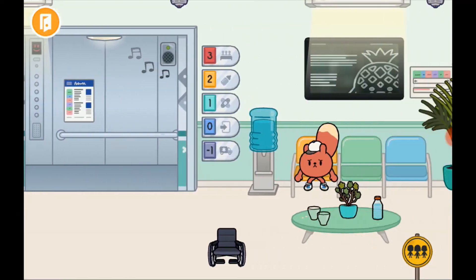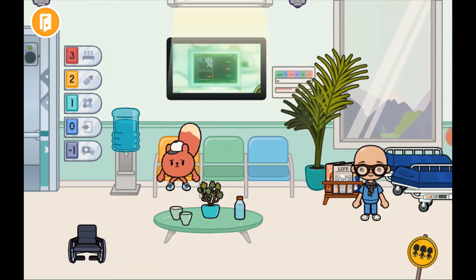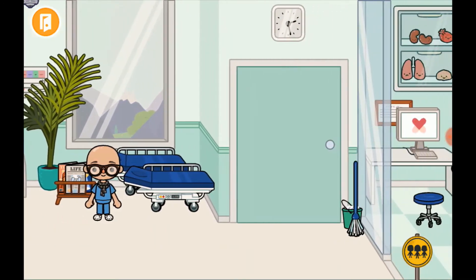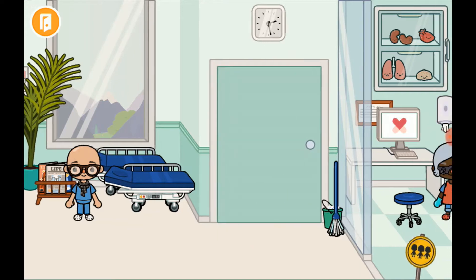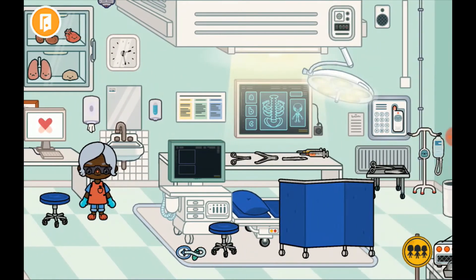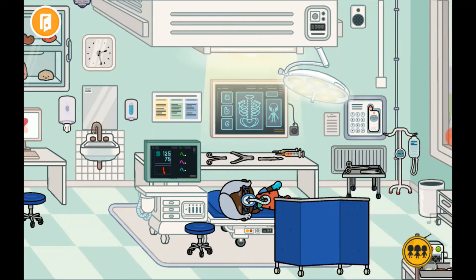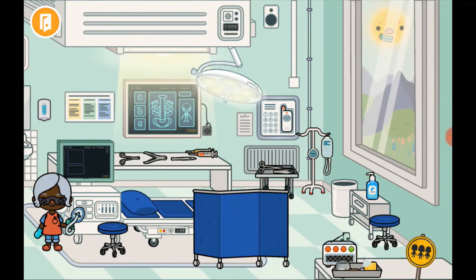Here we are at the lift — there's a wheelchair, a waiting room, some water and stuff, and a TV. There's a little doctor here, and a cupboard with some hospital clothes. Over here's the surgery room where she could give surgery or have surgery. In this little vent there's a little sloth thing — it creeps me out, it's so weird.